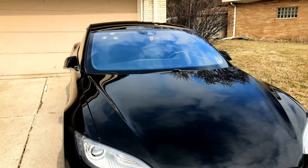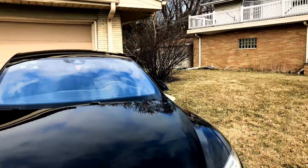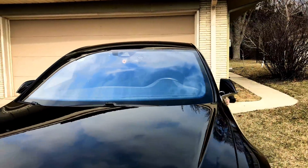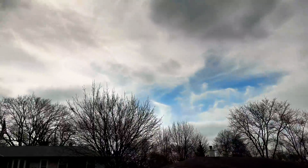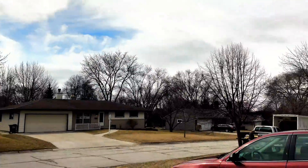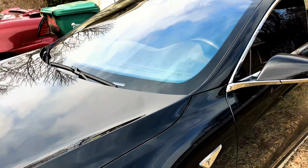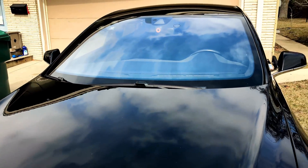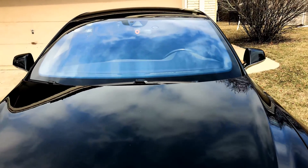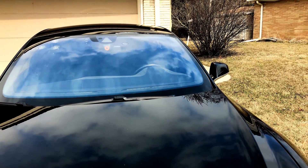99% of the time, what causes driver assistance features unavailable is parking facing direct sunlight — especially on a nice, bright day. I've found this happens more in the winter. I've narrowed it down to wintertime color temperature; the exact color temperature of sunlight in wintertime seems to affect it more than in the summer.